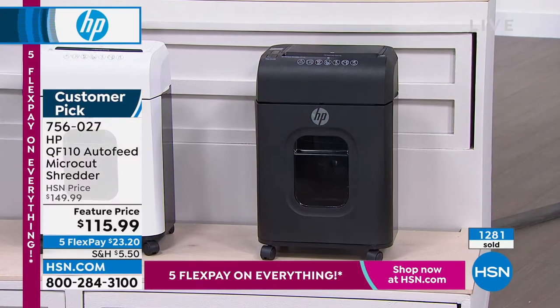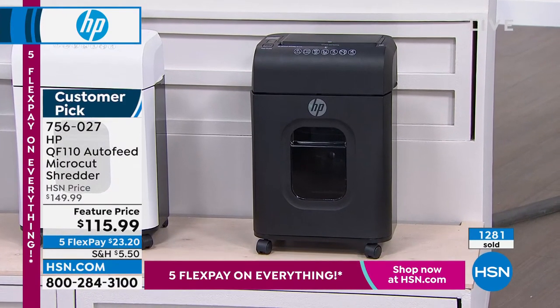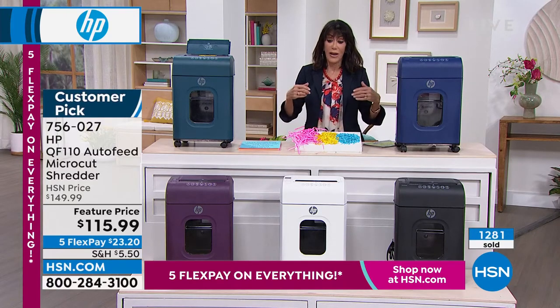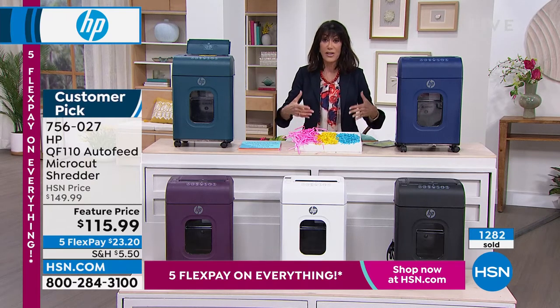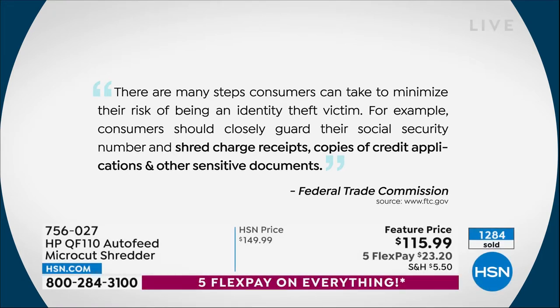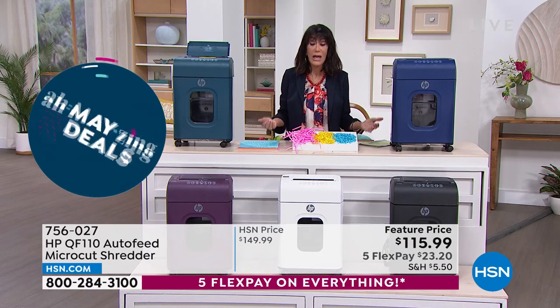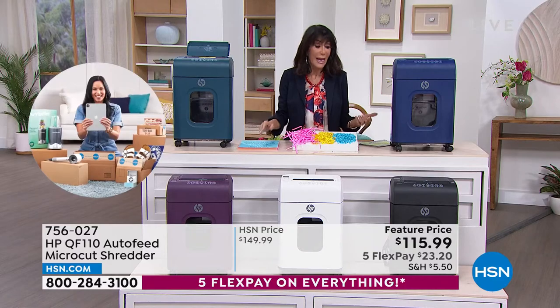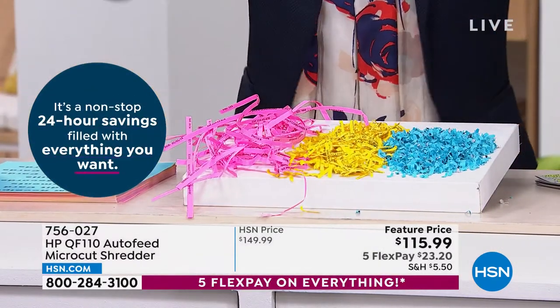Over 1,200 of these have been spoken for. The black is the most popular — only about 570 remaining in black. All the rest of the quantities are also in the hundreds, but this is the time to do it and this is the only airing today. After tax time, this is where you really realize the importance. The FTC states there are many steps consumers can take to minimize identity theft risk — consumers should closely guard their Social Security number, shred charge receipts, credit applications, and other sensitive documents, including medical records, utility records, and bank statements. Anything with your name on it that you're not keeping.